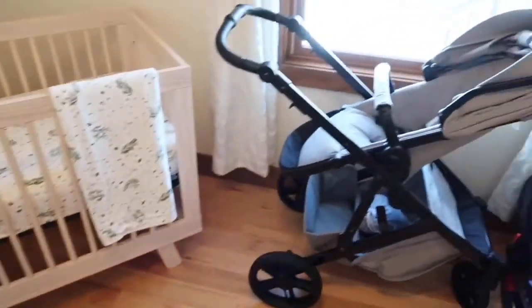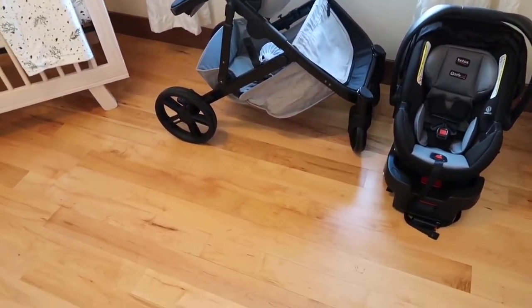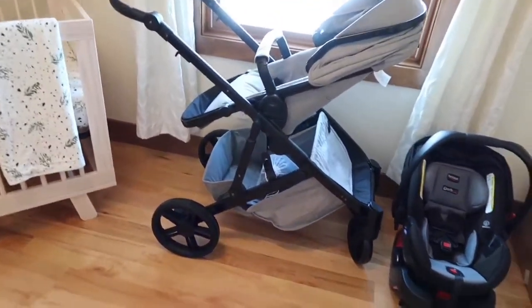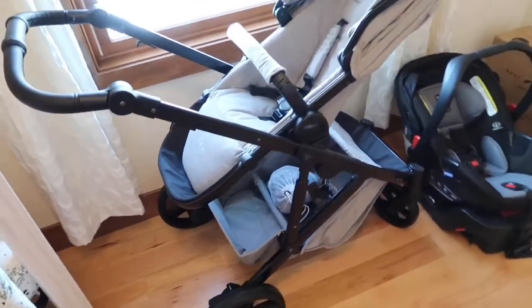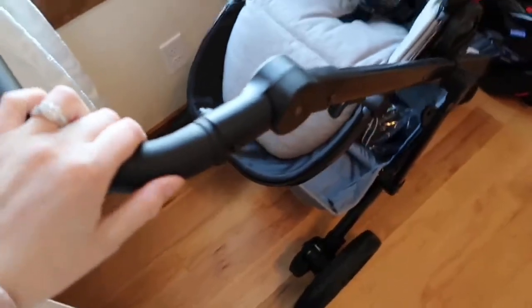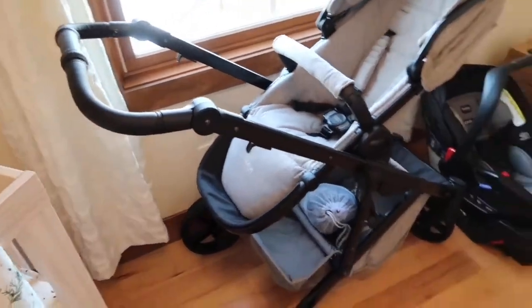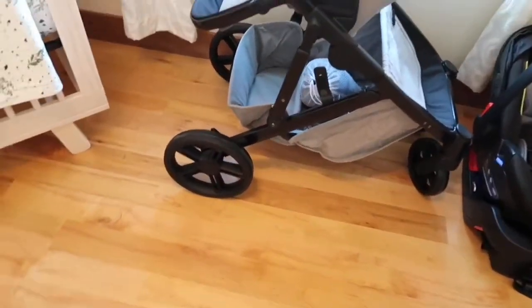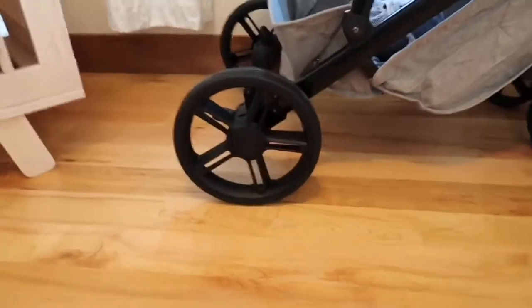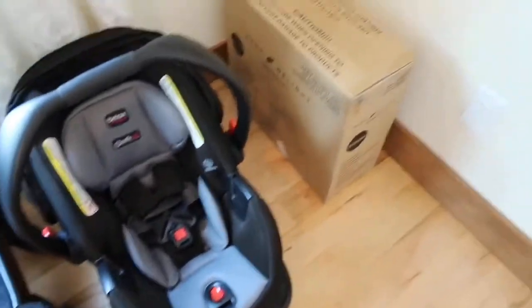We also picked out our stroller and car seat — we had to buy these separately, they do not come as a set. I really wanted the Britax G3. This can be a double stroller if you want it to be, so it converts. It's a stain-resistant material. The handle adjusts for really short or really tall people, which is great — my husband is 6'4" so that'll be nice. It has a gigantic basket, which was a must-have for me, and really big wheels — about a foot wide — so I can push it around the yard if I need to.